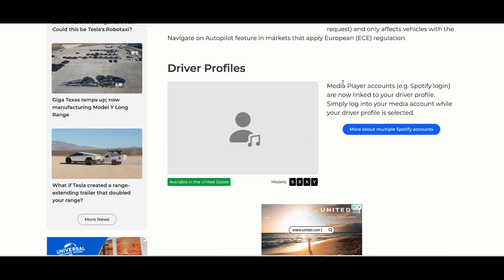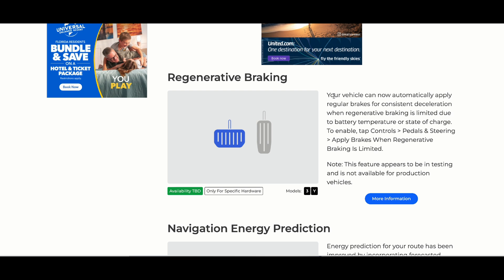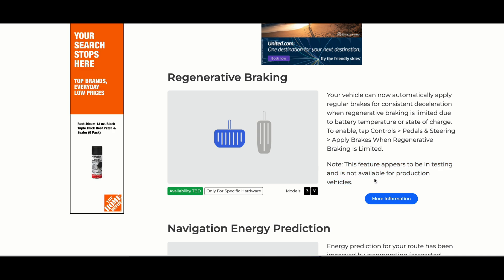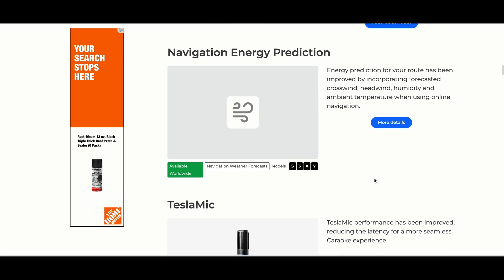Then we have driver profile updates for media players — if you're logged into your Spotify account and so on, this is available for the US. The regenerative braking update is TBD, but it's letting you know your vehicle can now automatically apply regular brakes for consistent deceleration. It seems like it is still in testing and not available yet for production vehicles. It also states it's only on the Model 3 and Y, not on the X and S. Then you have navigation energy predictions, which has been pretty beneficial.